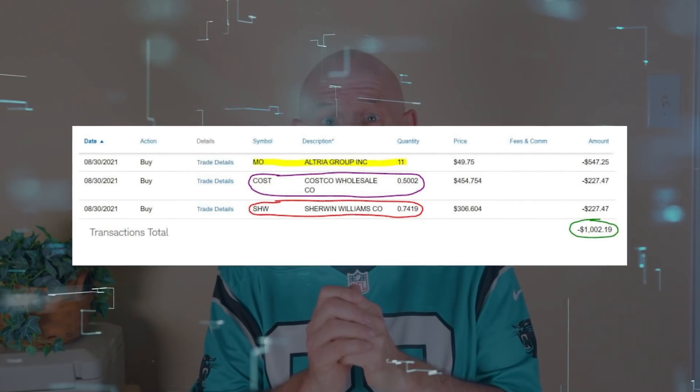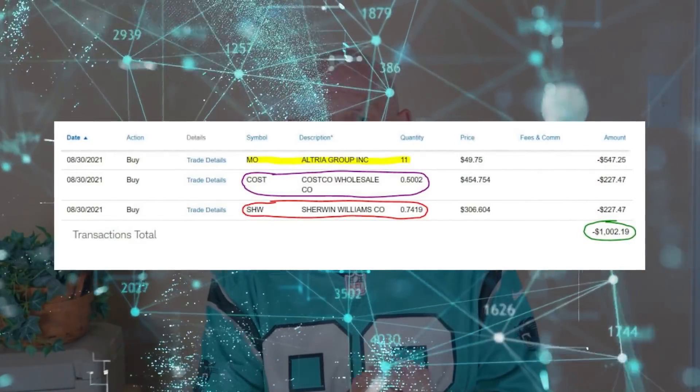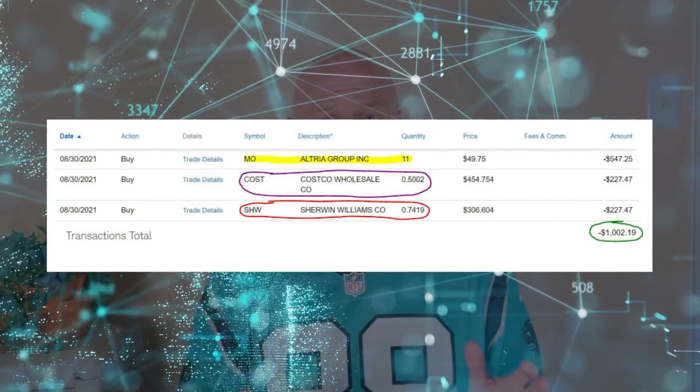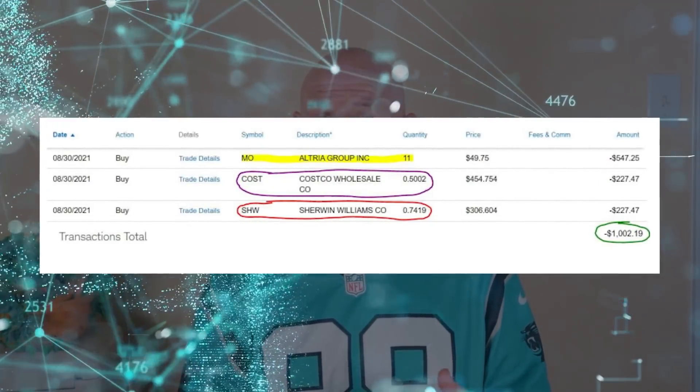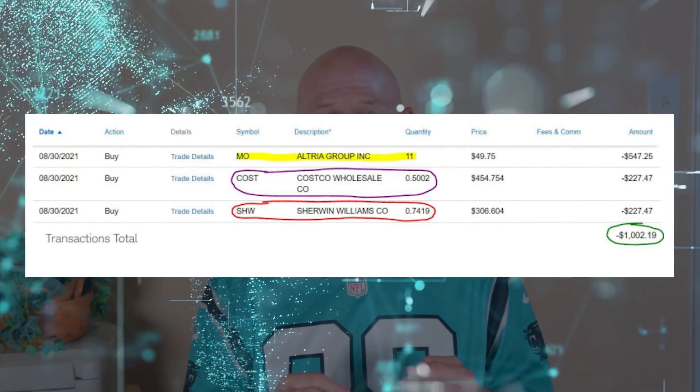Let's get right to the stocks we bought on August 30th, when we divided $1,000 between three of the IBP's existing positions: Altria, symbol MO; Costco, symbol COST; and Sherwin-Williams, symbol SHW.